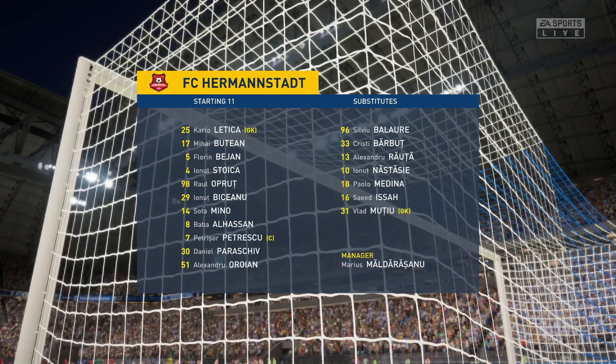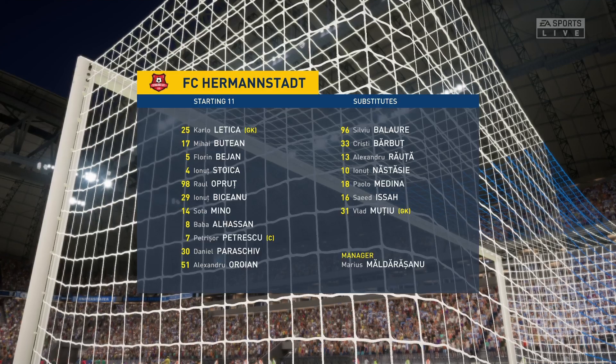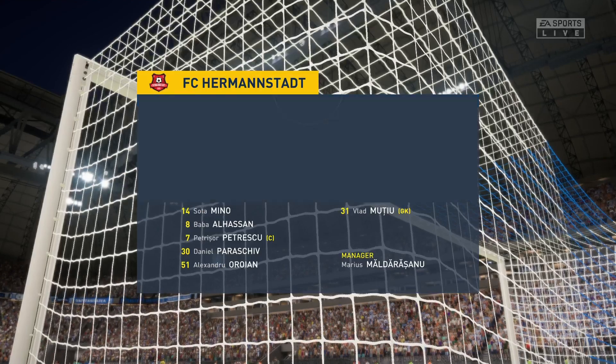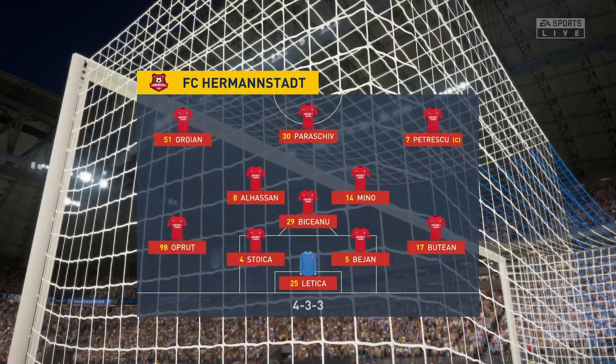This is how the visitors will set up today. It's a 4-3-3 with two out-and-out wingers, but they do vary their movement. They give width, but they also make diagonal runs infield when the ball's on the opposite flank. Their performances will be key today.